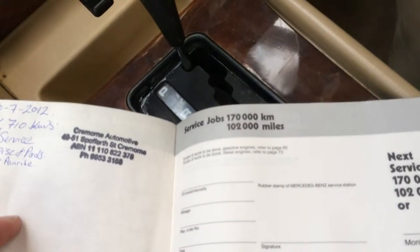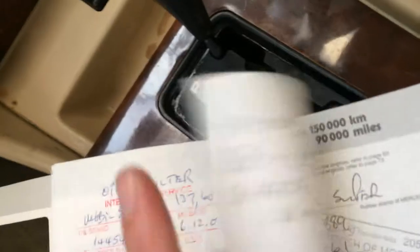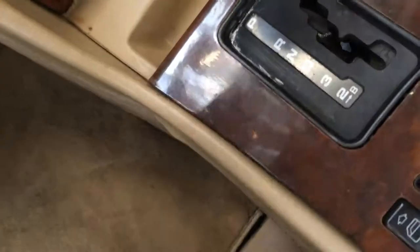So it's been to a Mercedes specialist in Cremorne and it was serviced at McIntosh in Mossman at 158,000 kilometres. It hasn't done much driving in the past few years.